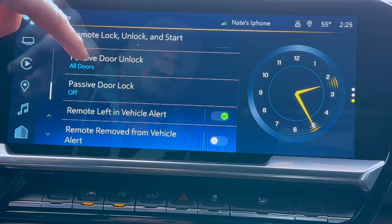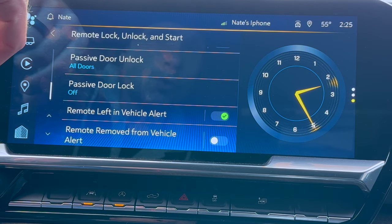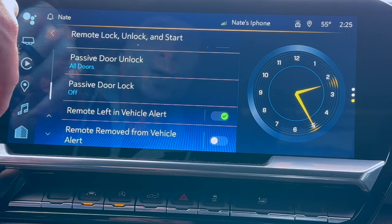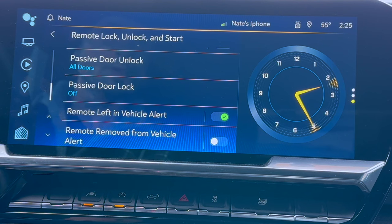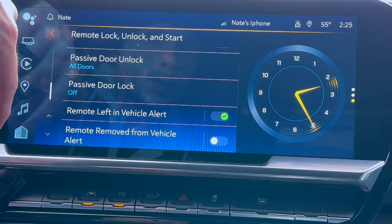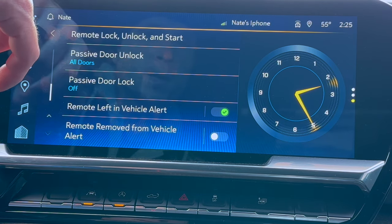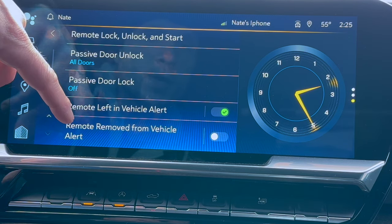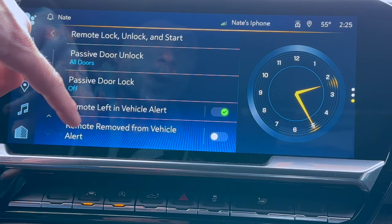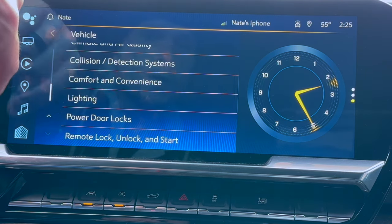Passive door unlock means that if you have a passenger come in and hit the button on the outside door handle — driver or passenger — it's going to unlock all the doors. Your passive door lock is going to lock all the doors with a hit of that button as well. Remote vehicle alert: if you leave your remote sitting in the truck and get out and lock it, it's going to give you an audible alert letting you know that the remote is still in the vehicle. If the remote is removed from the vehicle while it's left running, it will alert you as well.